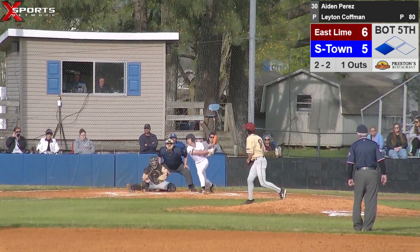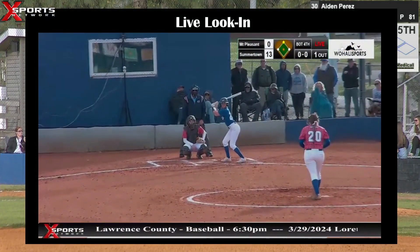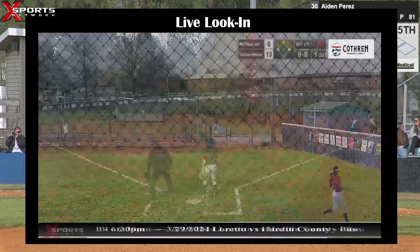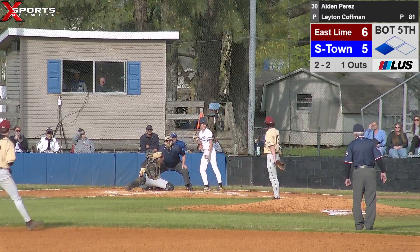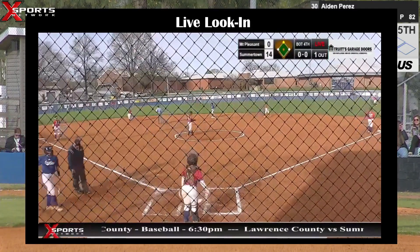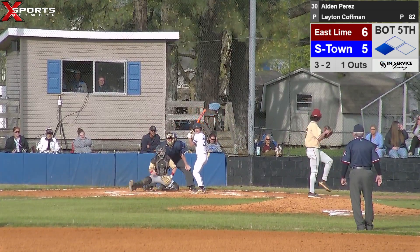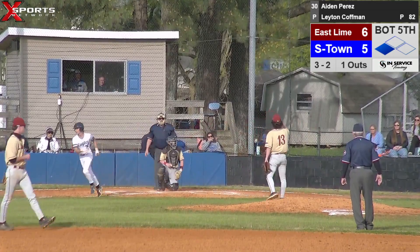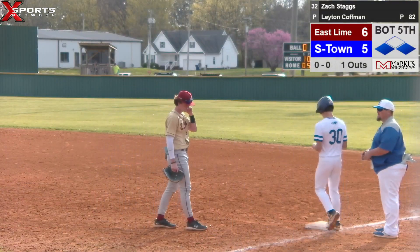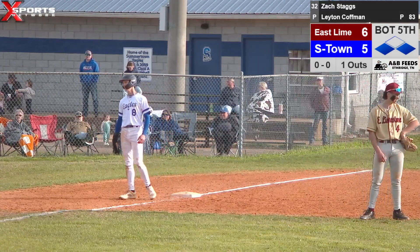Summertown softball must have had a grand slam because it is 13-0 now — it was 9-0 a minute ago with bases loaded. Ball up and out — 3-2 now. Full count, one out. Kaysen steps back — Aiden Perez. Pitch going to be in the dirt, going to walk. One ball, two strikes — we need this run at third with one out to tie the game. Their coach is going to come out and have a conversation with their pitcher. This is Summertown Baseball on Exports Network.